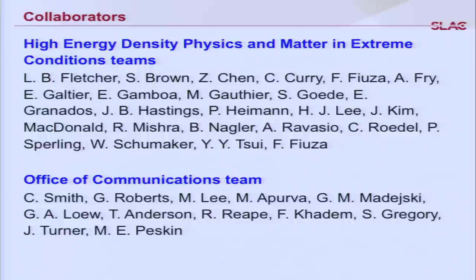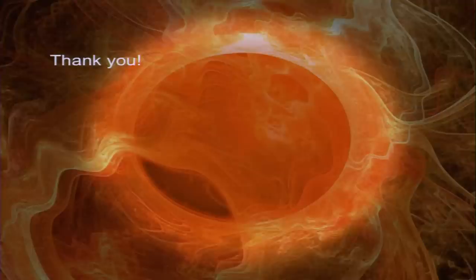You have now seen three examples of our work. This work could not be done without a lot of help from collaborators — our high-energy density science team here at Stanford, the Matter in Extreme Conditions team at LCLS, and the Office of Communication team who helped put this presentation together. Thank you all for your attention, and I'd like to take your questions.